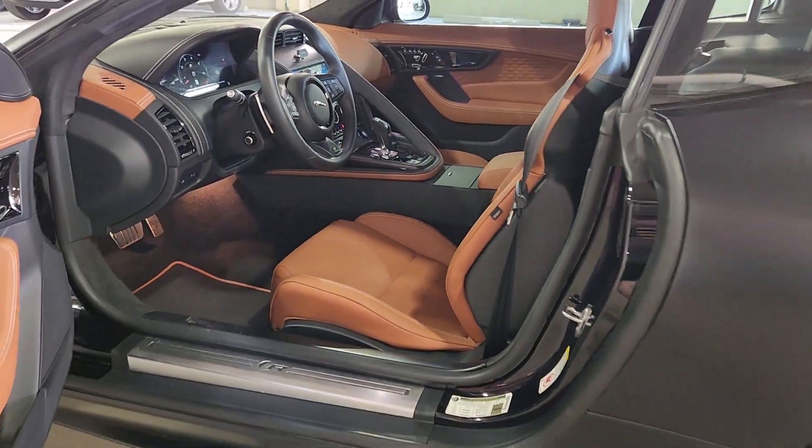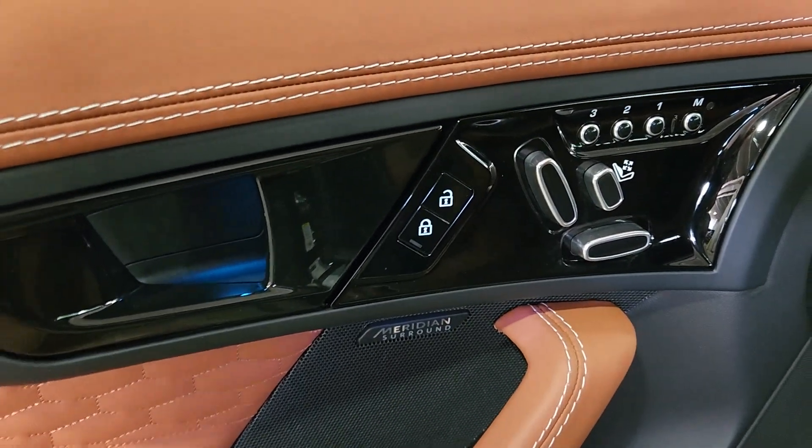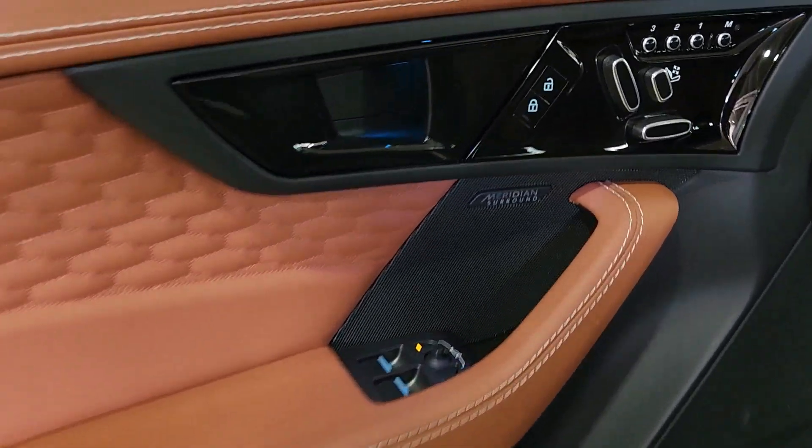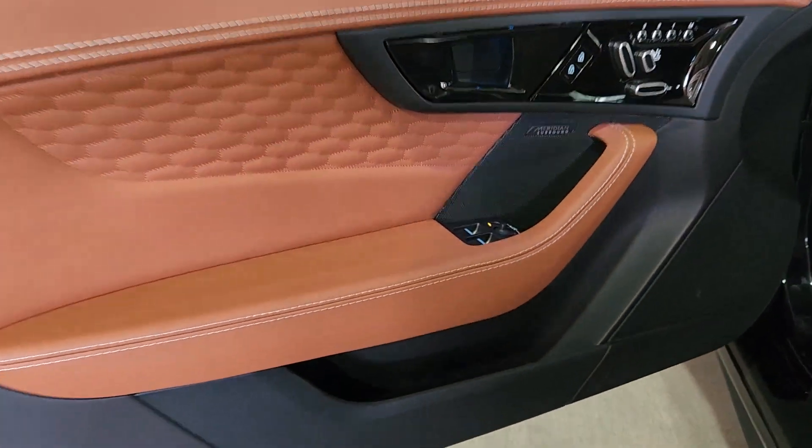Immerse yourself in driving pleasure in this exhilarating F-Type. Come in for a road test — our team will make it the best part of your day. Thank you.